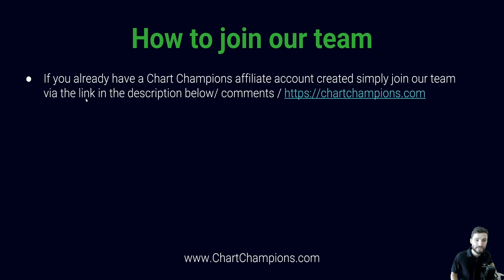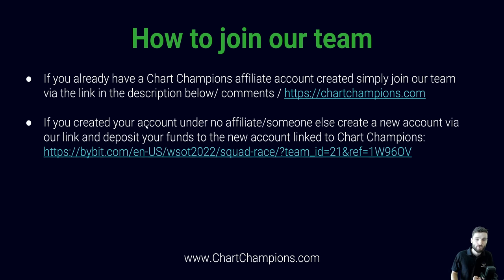How to join our team: if you already have a Chart Champions affiliate account created over the past few years, simply go to the description, comments below, or our website and join the team. Alternatively, if you have created your Bybit account under no affiliate or somebody else's, you can simply create a new account via our link, deposit your funds into the new account, take your funds out of the old account, and trade as normal. I will leave this in the description below.